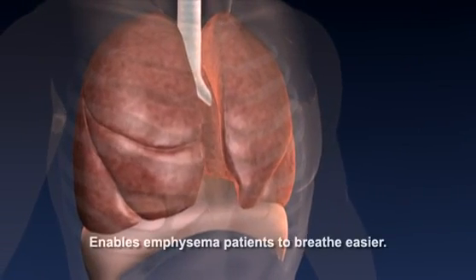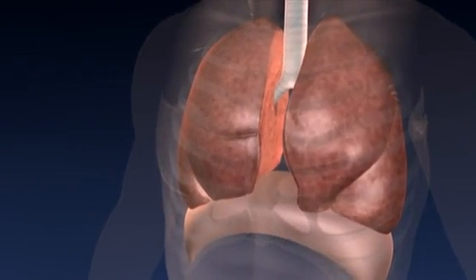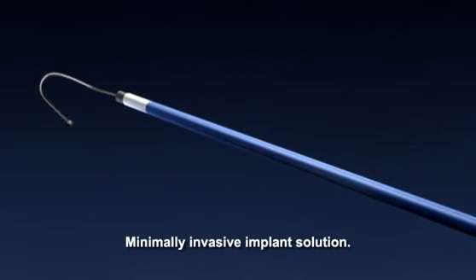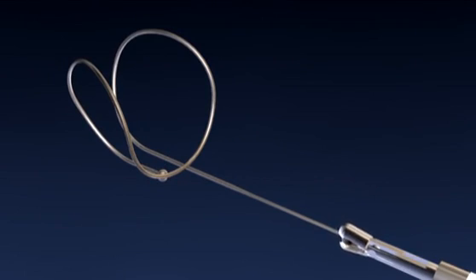NUMEREX is dedicated to enabling emphysema patients to breathe easier without undergoing traditional lung volume reduction surgery. The NUMEREX Renew procedure is a fast and minimally invasive alternative that offers a simple mechanical implant solution to restore impaired breathing caused by emphysema.